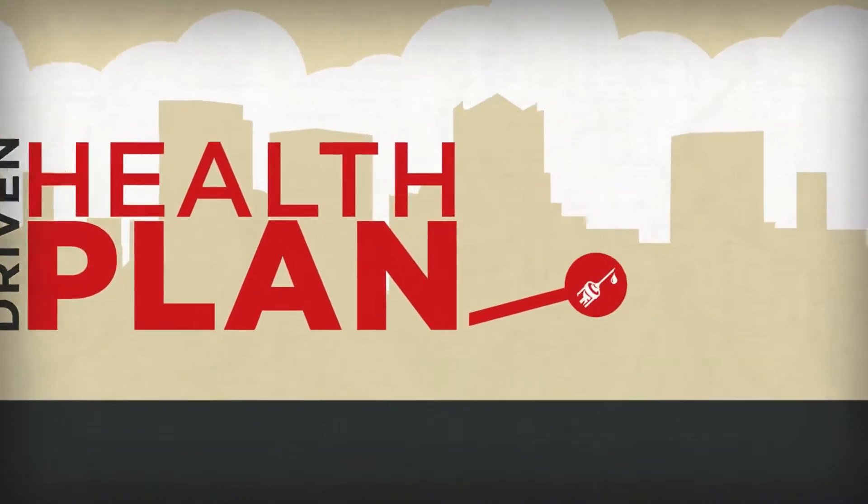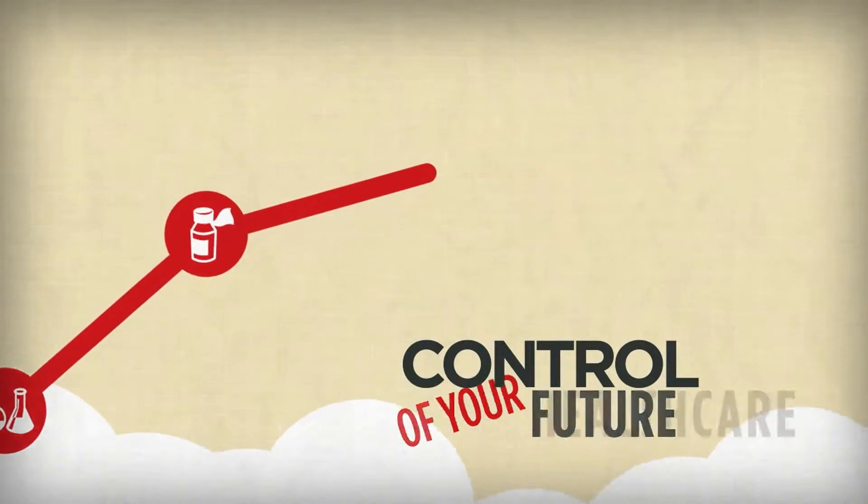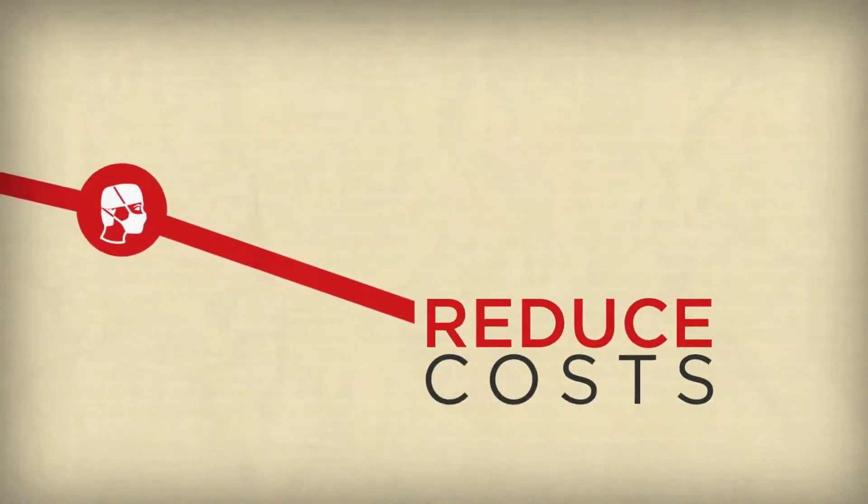As health care costs continue to rise, the CDHP gives you control of your own future by helping you be in control of your health care costs and by giving you the confidence to bring those costs down.